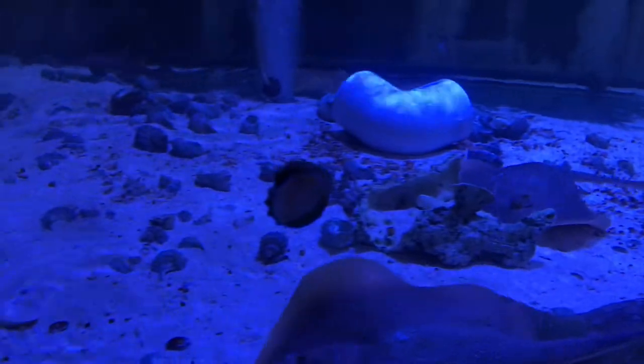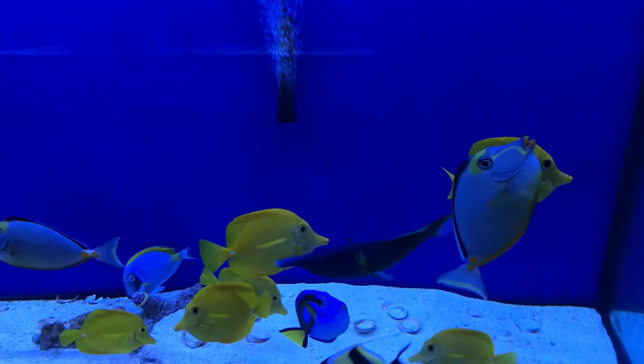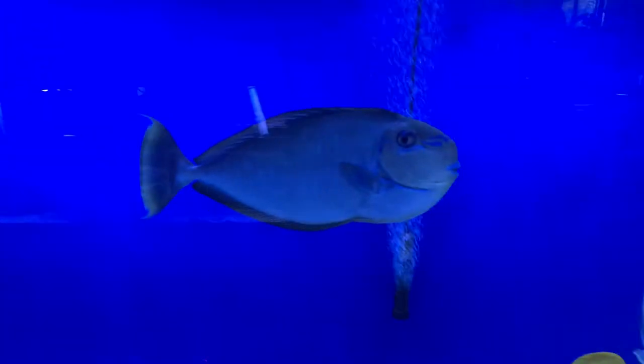Stingrays — if you ever had the opportunity to keep one, they are one of the coolest personalities when it comes to fish. Big old flamingo, he was cool, he was friendly.